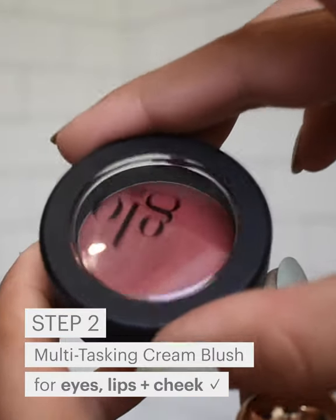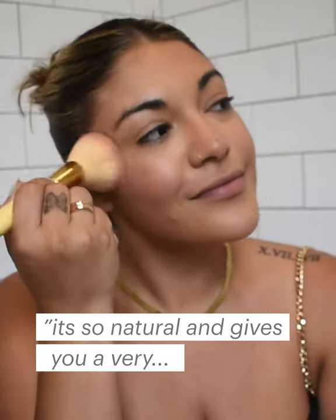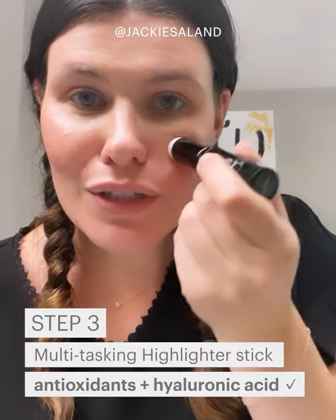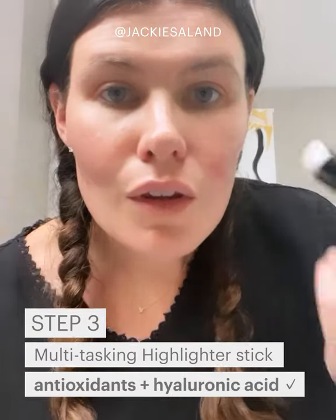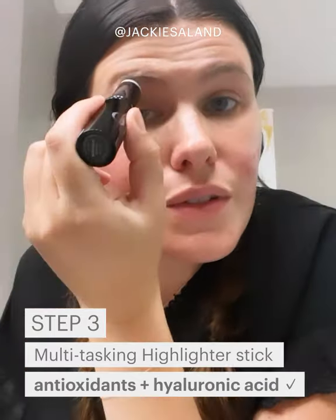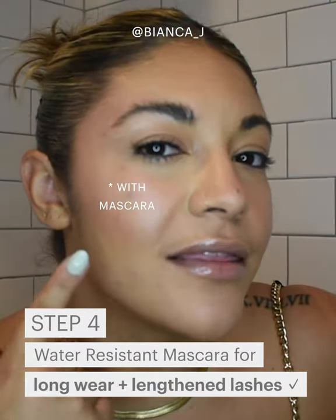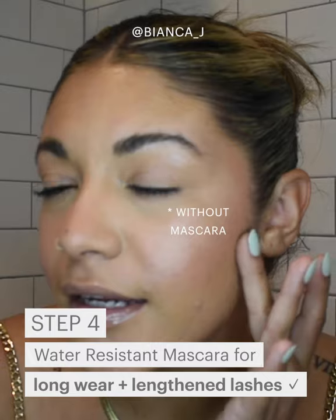It's the perfect shade for all skin types. It gives you just like a very sun-kissed, flushed look. You can also use it on your cheeks, under those brow bones, around your lips. As you can see, I've applied it on this side and not yet on this side.